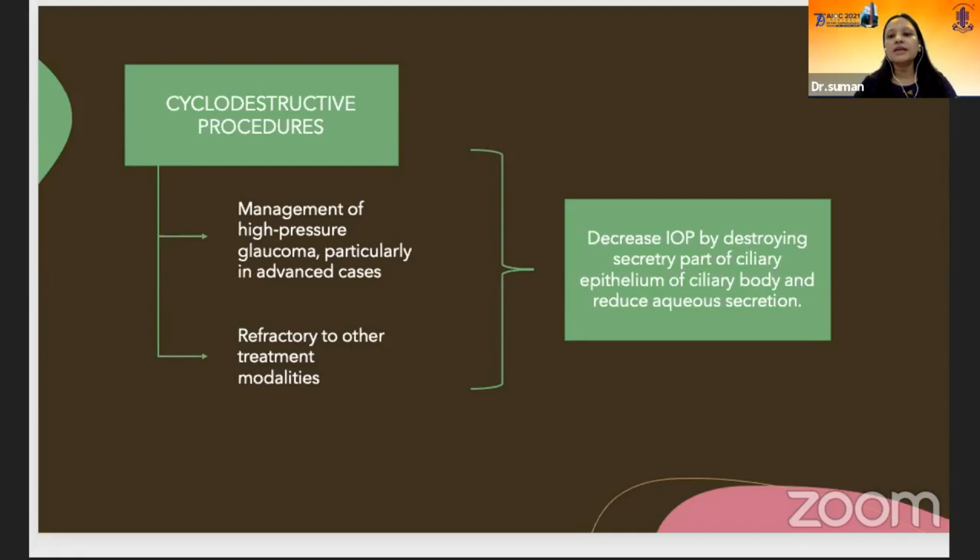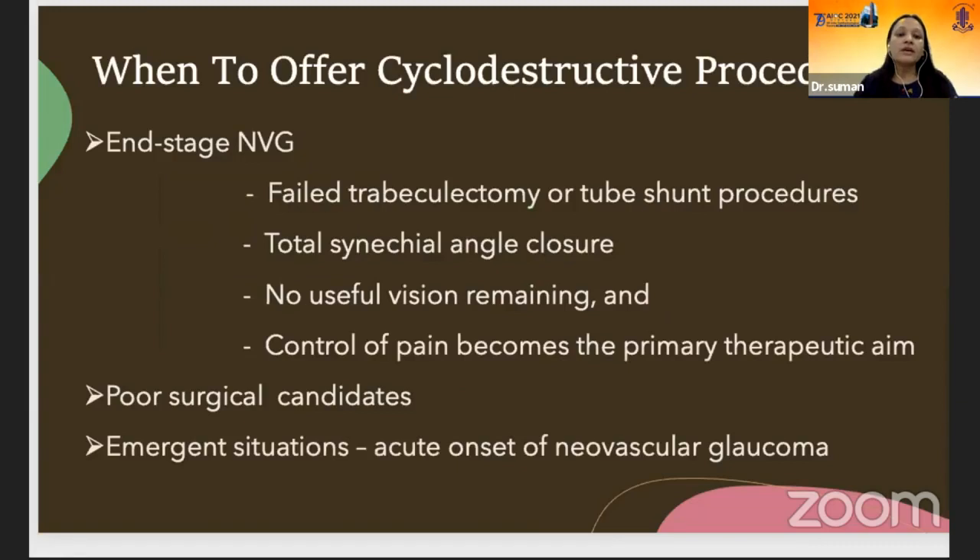Cyclo-destructive procedures decrease IOP by destroying the ciliary epithelium of the ciliary body and reduce aqueous secretion. When to offer cyclo-destructive procedures? In end stages of neovascular glaucoma, in cases of failed trabeculectomy or tube shunt procedures, when there is total synechial angle closure, no useful vision remaining, and control of pain becomes the primary therapeutic aim.